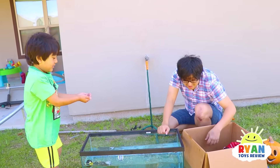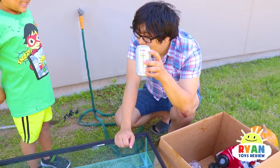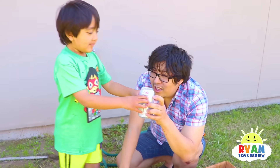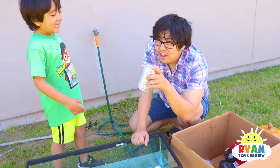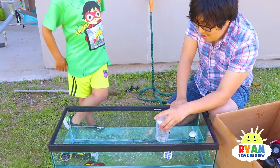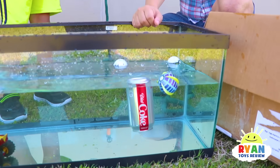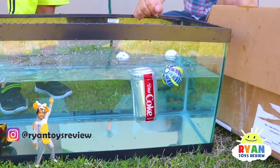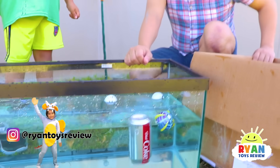It's my turn. I'll pick my favorite drink — Diet Coke. Sink or float? I think it sinks. Wait, is there anything in there? Yeah, Diet Coke. Mommy thinks it's going to float. It floats! Because Diet Coke doesn't have sugar in there to weigh it down.